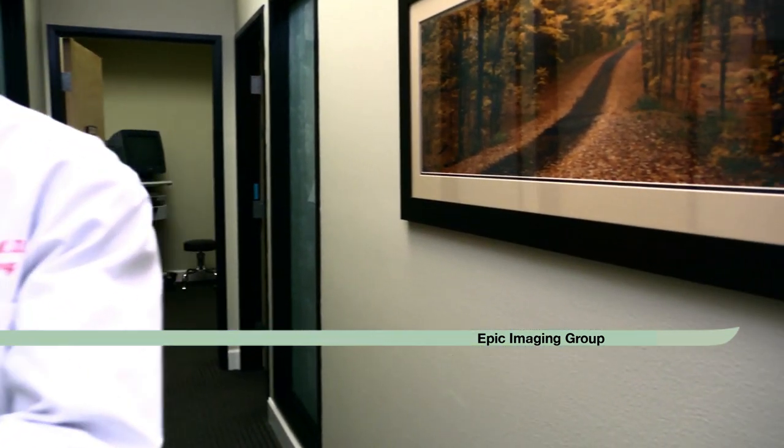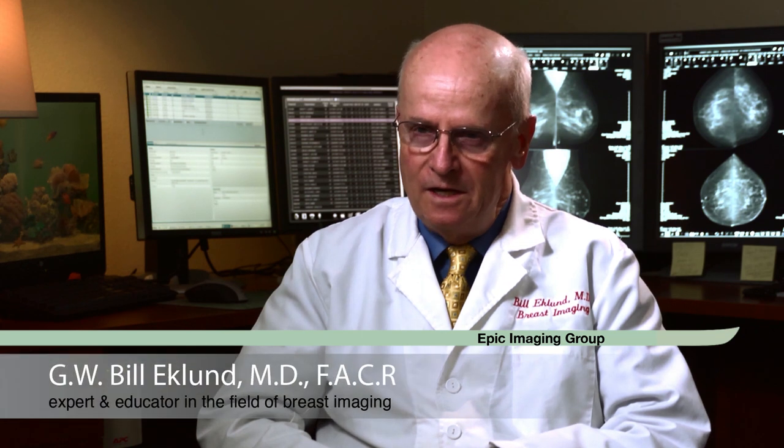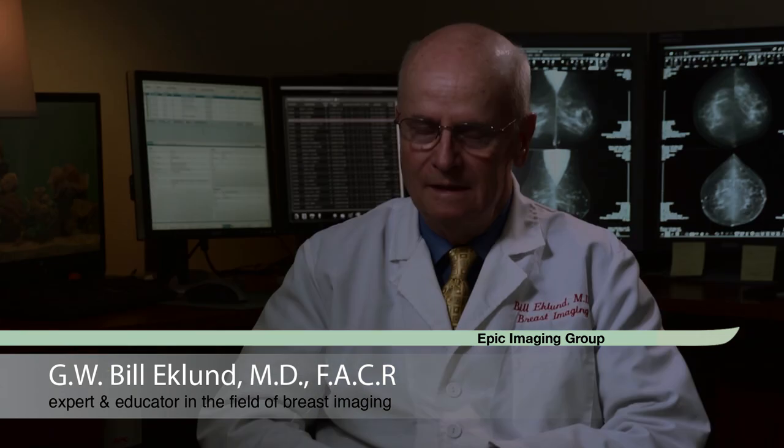I began doing mammography in 1969. I'm affiliated with the Epic Imaging Group in Portland, Oregon. We were approached by Fuji to consider participating in this clinical trial. We saw patients who agreed to have the study done with both the CR and the Aspire. I think the simplicity of operation from the technologist standpoint is very important, and certainly the comfort of the patient.